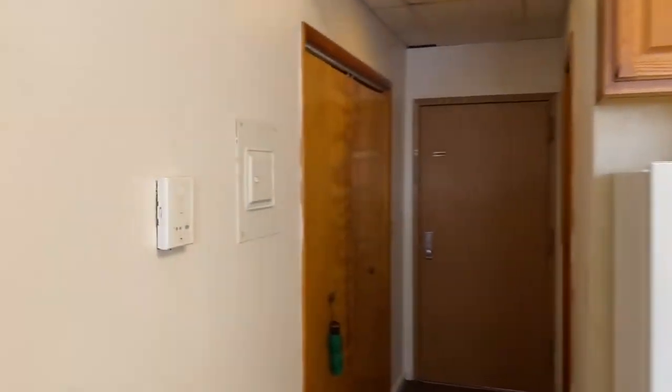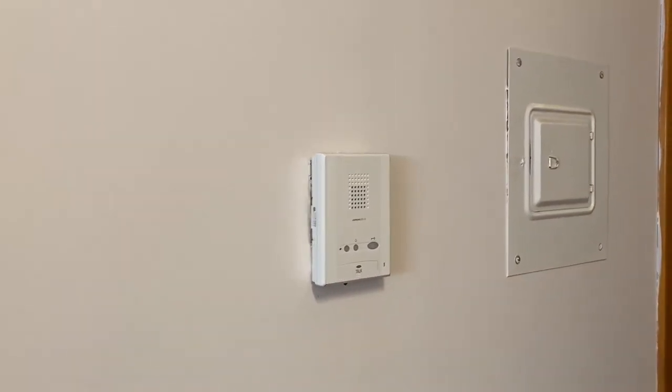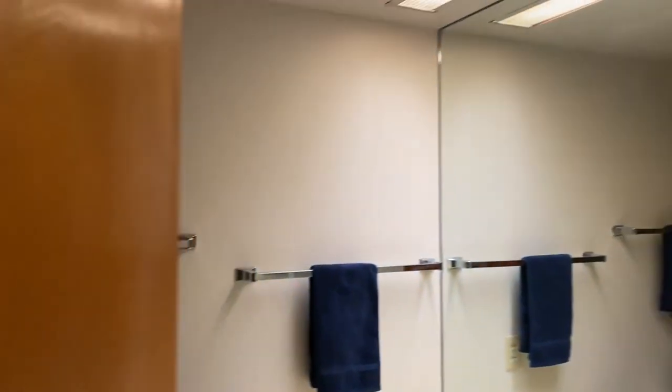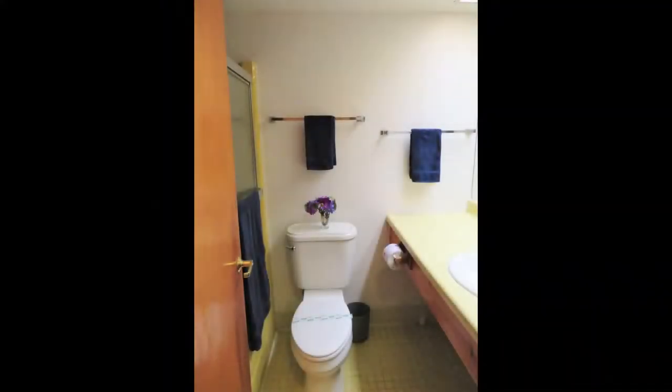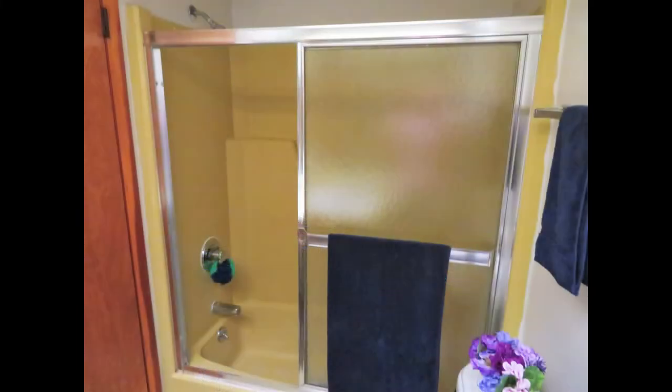One great feature of Commons West is our intercom system, so you can buzz your friends up. We'll finish with the bathroom — a nice bathroom with a vanity and medicine cabinet, and a shower-tub combo.